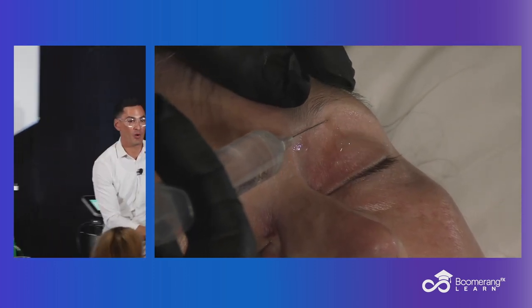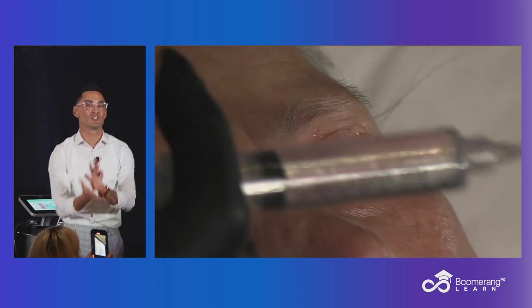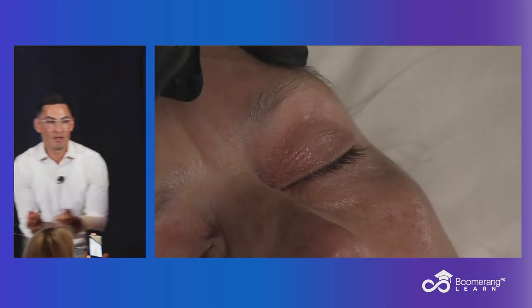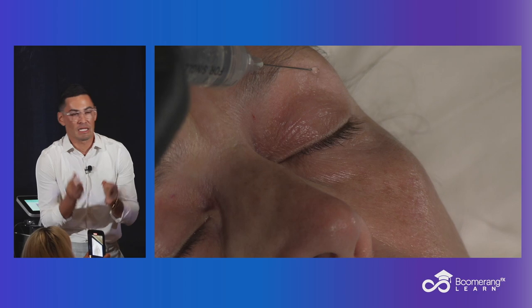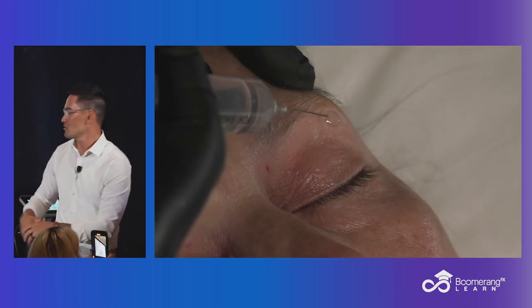Don't forget the power of lidocaine blebs. They're so easy to do. If you can inject lidocaine in your state, you can do this. There's nothing special about it. But somehow we're forgetting all these basic principles, and our patients are like, 'Oh my gosh, that hurts.' We've got this for you, and it makes life so much easier.